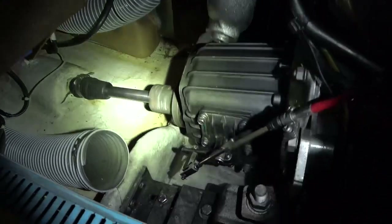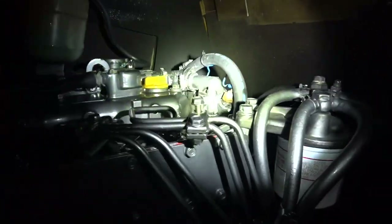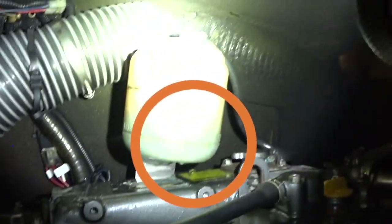Thankfully that all looks pretty good. We've been out for about 20 minutes now, so we'll give it another 20-minute run. There's a little bit of a leak on the expansion tank and I think that's coming from the actual hose connection, so I'm going to have to have a quick look at that hose connection — but apart from that it's looking good.